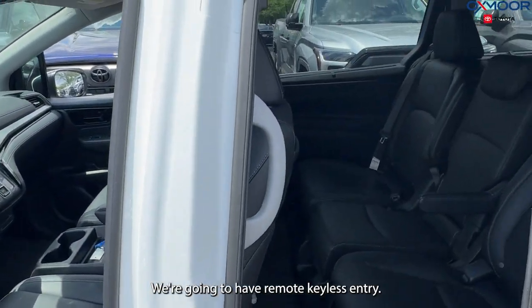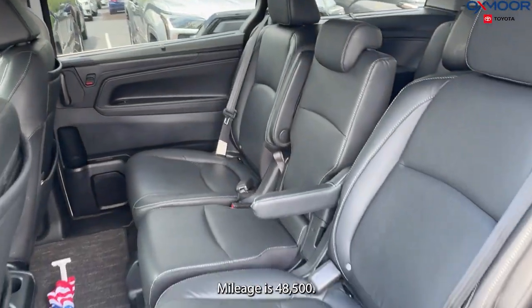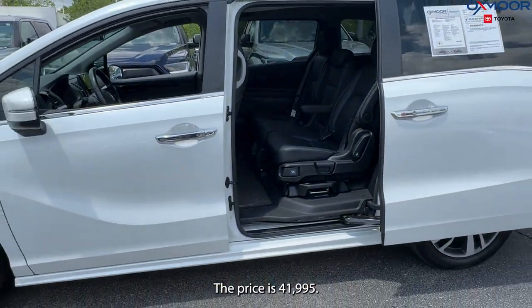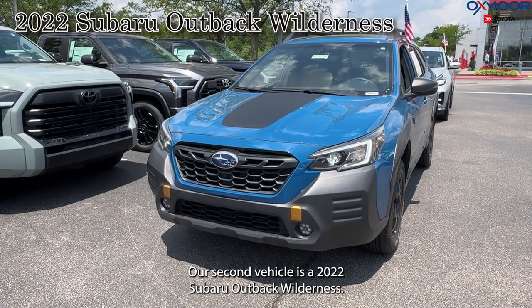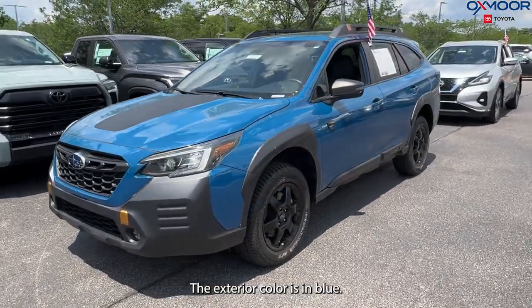We're going to have remote keyless entry. That interior color is in a black leather. Mileage is 48,500 and the price is $41,995. Our second vehicle is a 2022 Subaru Outback Wilderness. The exterior color is in blue.